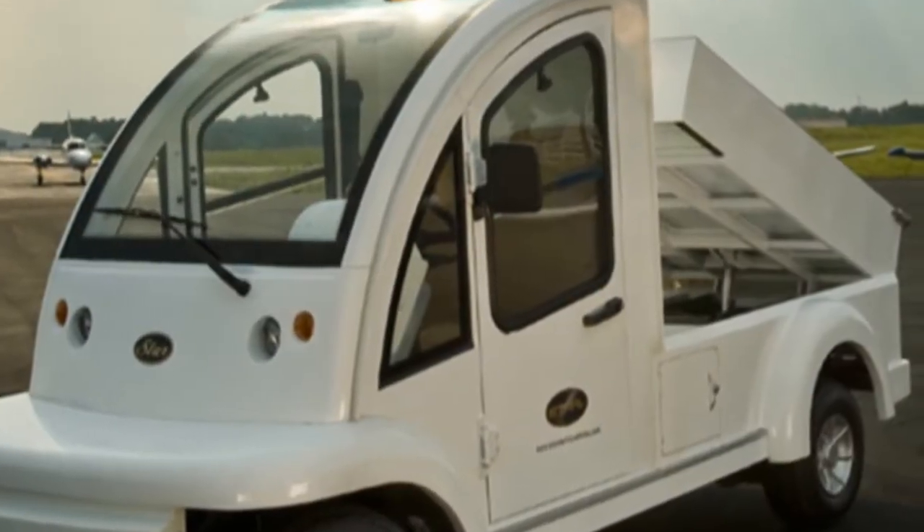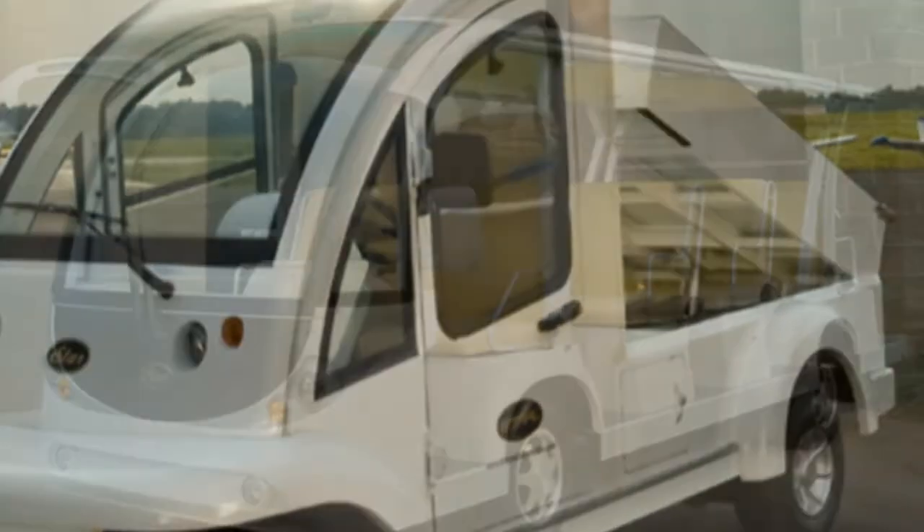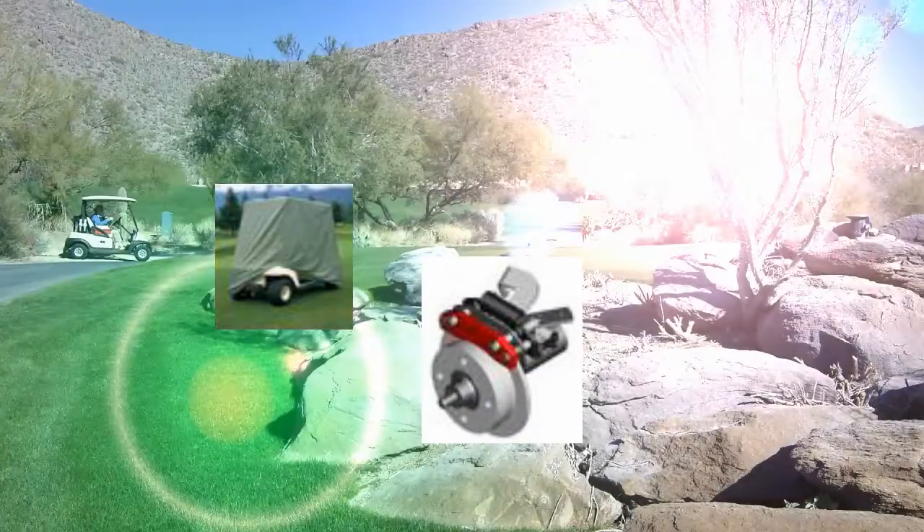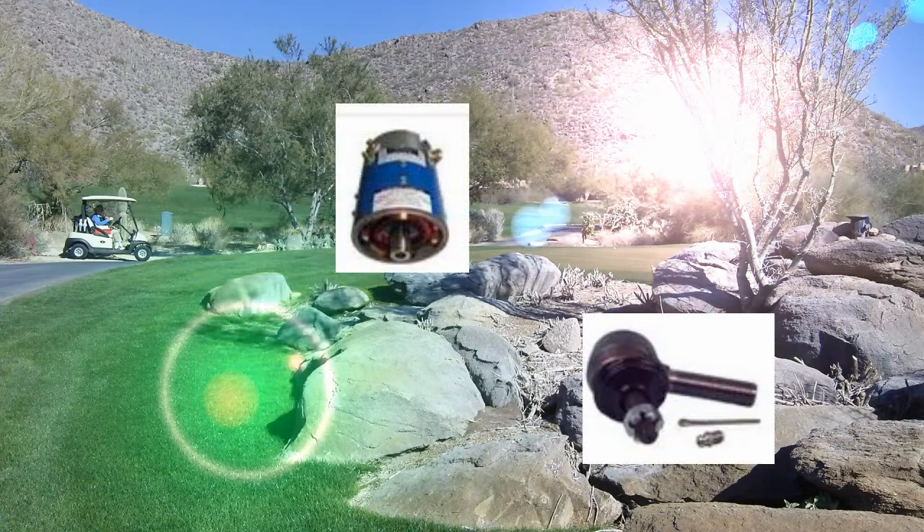Catalina Golf Cars offers a full selection of parts. Our parts department stocks replacement OEM parts for Club Car, EZGO, and other major manufacturers, as well as quality aftermarket parts and accessories.